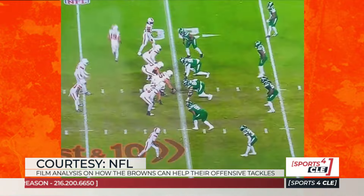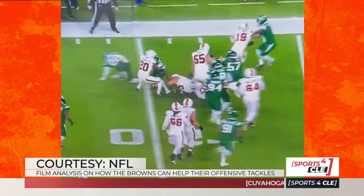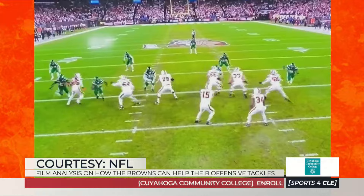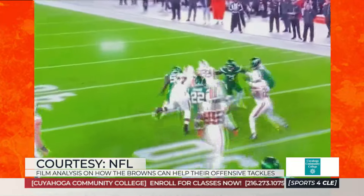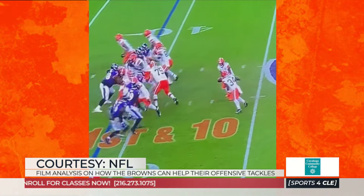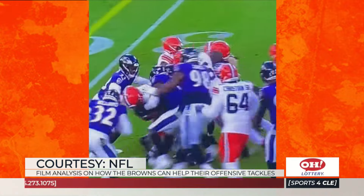First one, you've got David Njoku with the guys inside — he's going to block down. You can see Njoku up top block down on the defensive end, so that defensive end has to worry about the outside guys. Then you're going to see running the ball right at that hard rusher — draw route, a draw scheme. And then finally, you get a counter inside where they're going to push the pile.